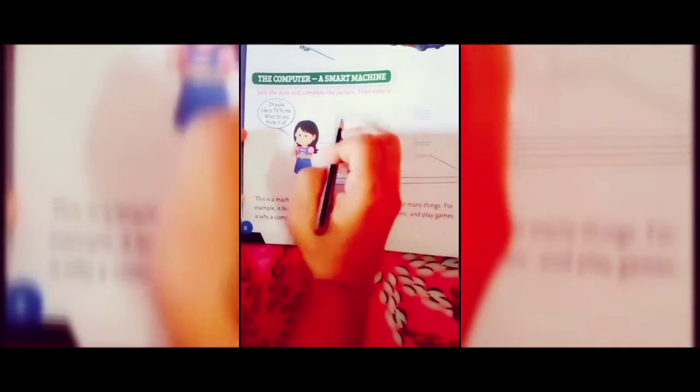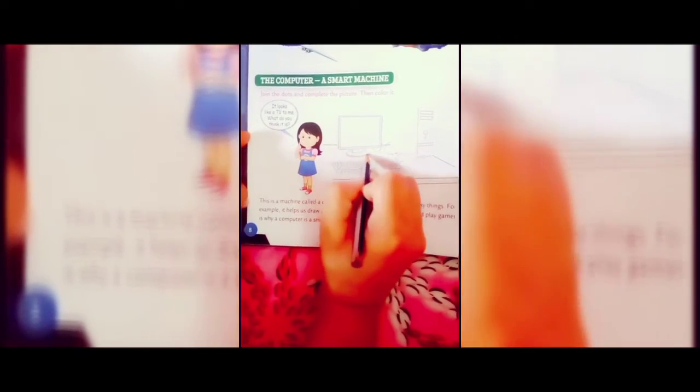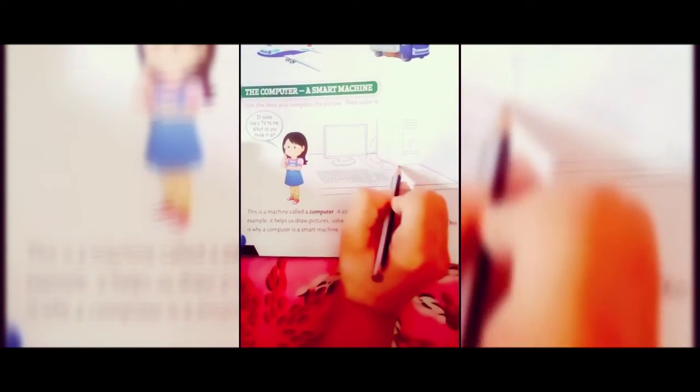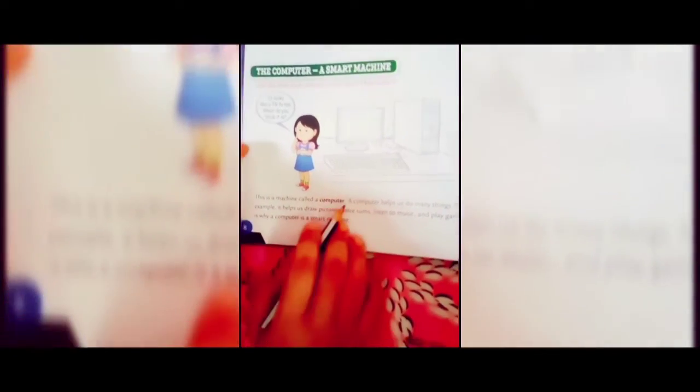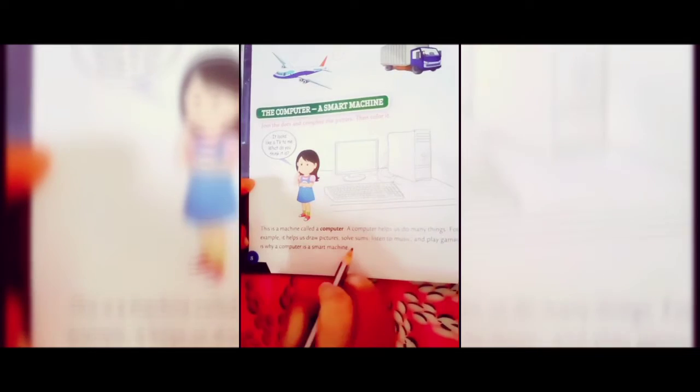Next, The Computer — A Smart Machine. Join the dots and complete the picture, then color it. Take your pencil and join the dots. Once you are done, you will see it is a computer. A computer is a smart machine that helps us do many things — draw pictures, solve sums, listen to music, and play games.